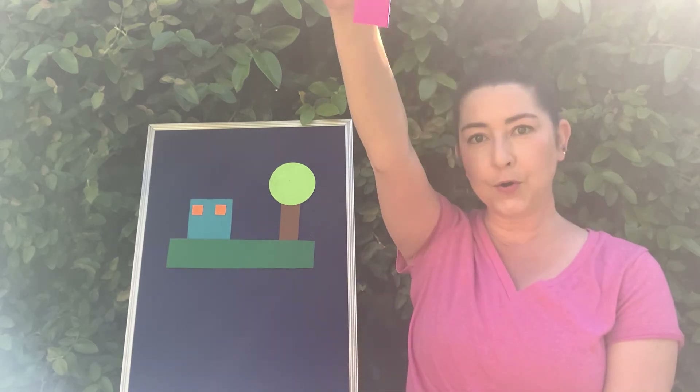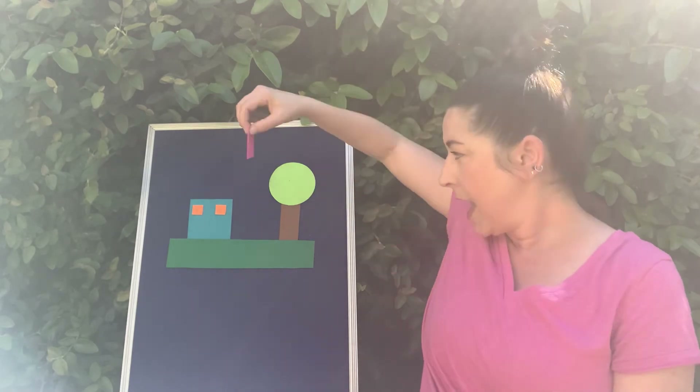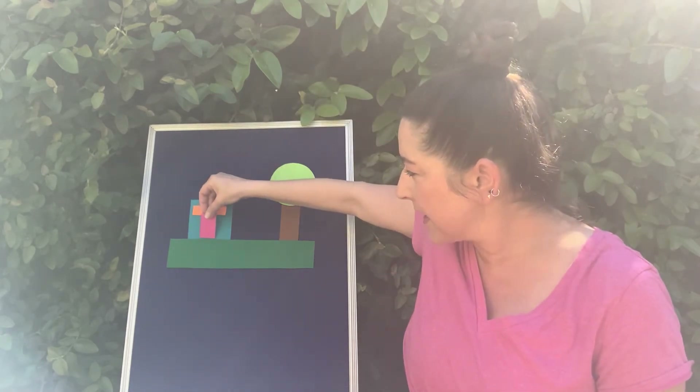They were almost ecstatic. Do you know what that means? It means very, very happy. When out of the sky, whoop! Plopped a pink rectangle.